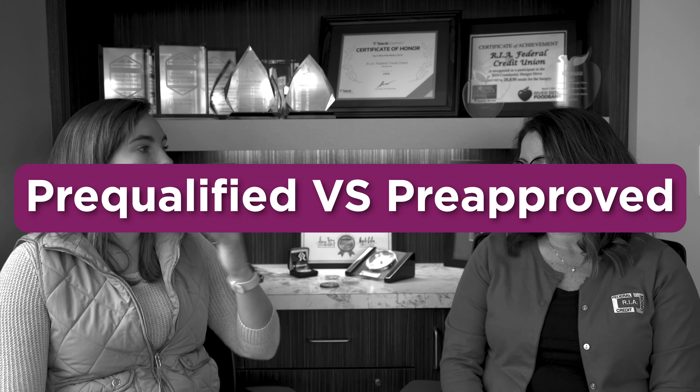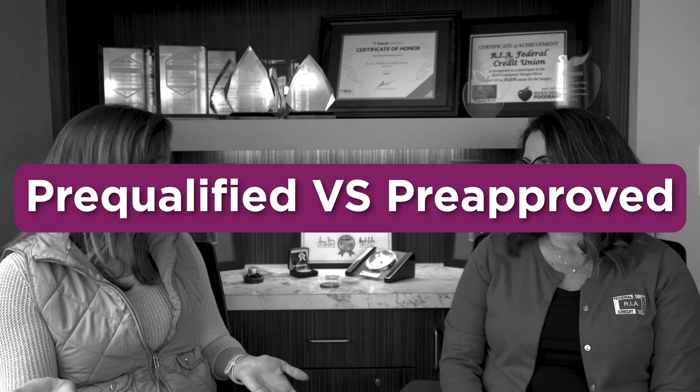Welcome back to another Mortgage Monday episode on this fine Monday morning. I am back with Shelly, VP of Mortgage Lending. Today's video, Shelly is going to be talking about two words that kind of sound the same but mean the total opposite. So Shelly, what is the difference between pre-qualification and pre-approved?